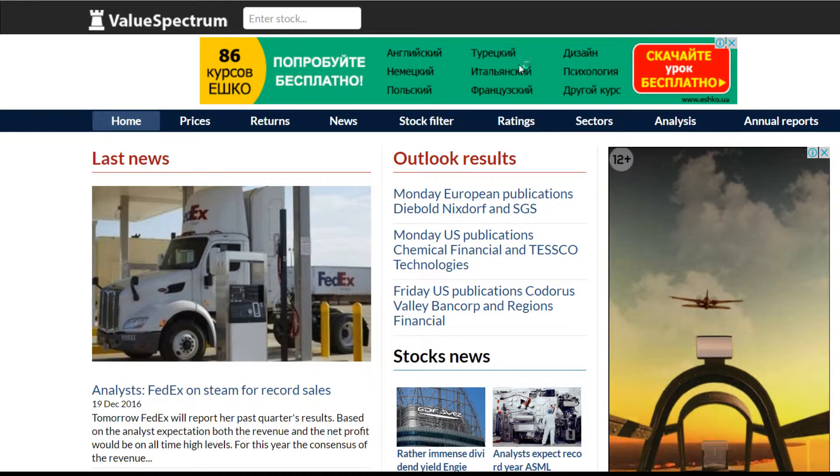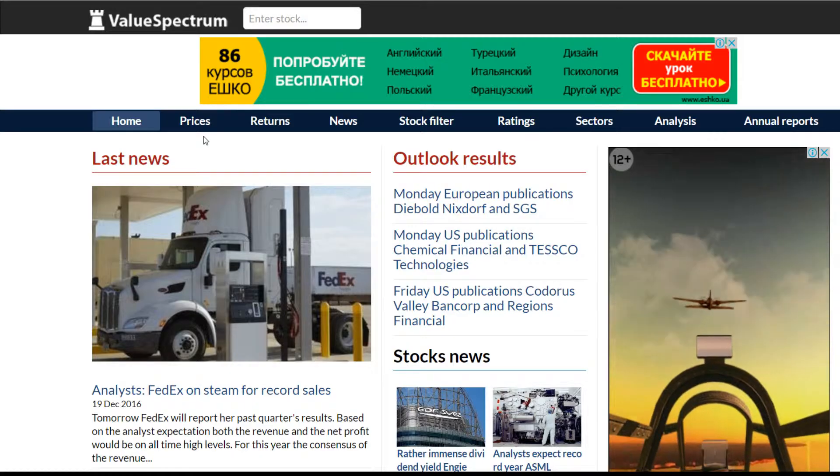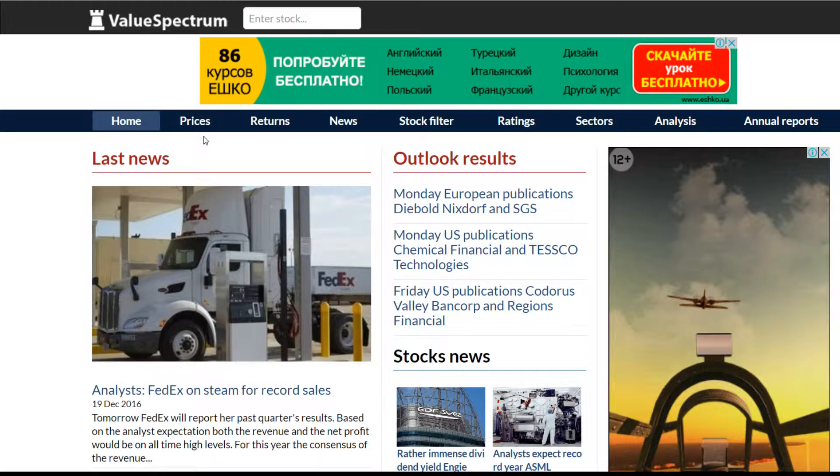Hello everyone, welcome to valuespectrum.com. In this video I'm going to make an overview of Applied Materials Company.